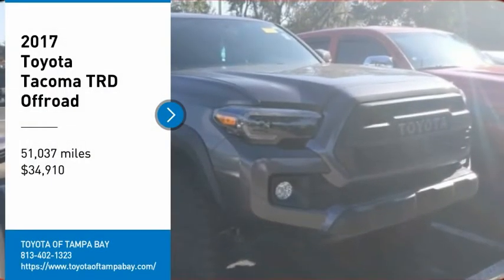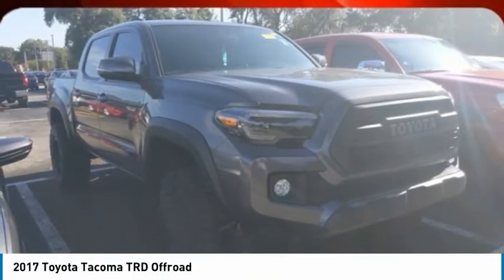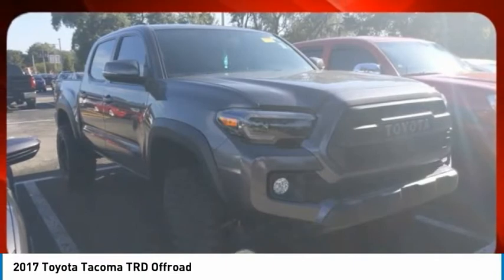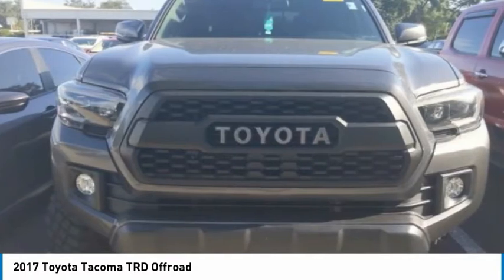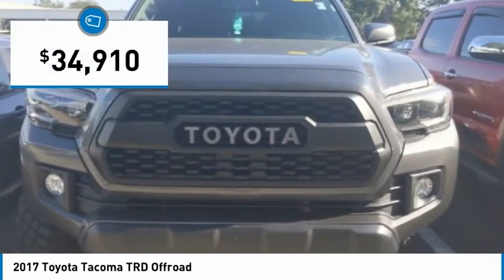Stop by and take a look at the 2017 Tacoma. The Toyota Tacoma boasts a roomy interior, a powerful V6 option, and excellent off-road capability, and has been named the best-selling compact pickup by MotorIntelligence.com five years in a row, and is priced below $35,000.